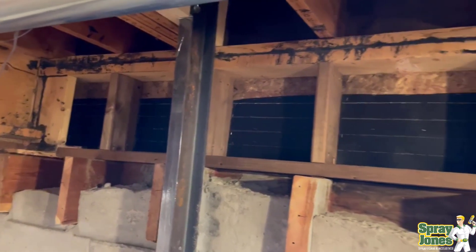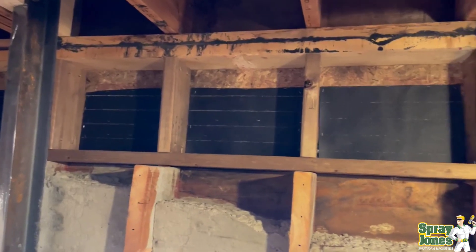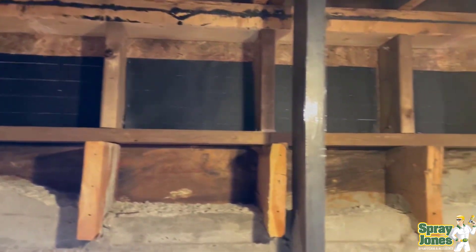Hello everybody, Mike with SprayJones coming to you with another video. In this one I am showcasing the most bizarre set of construction that we have ever encountered.